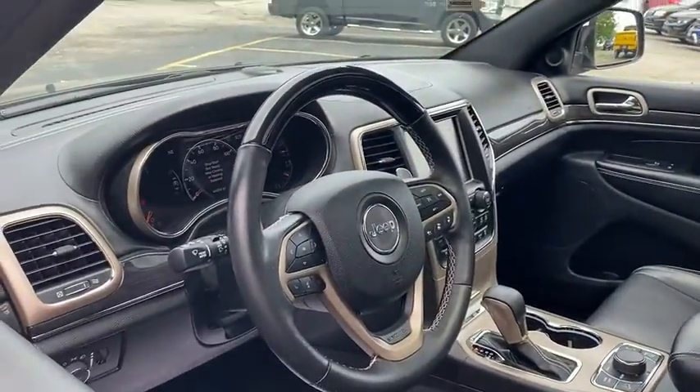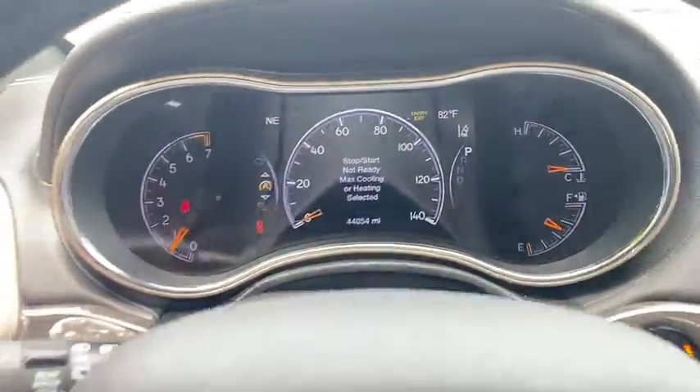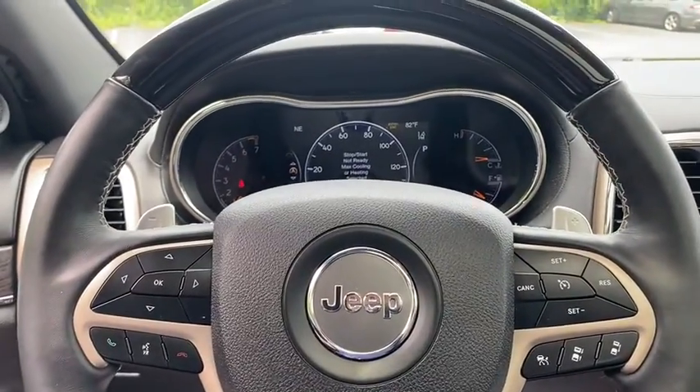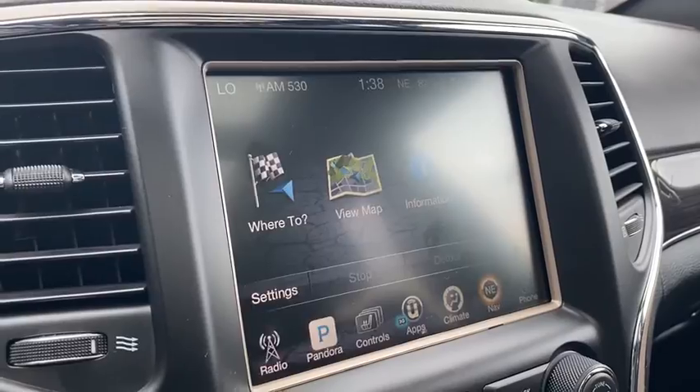This vehicle has less than 45,000 miles. Here are some of this vehicle's great options: traction control, power passenger seat, power liftgate, navigation system, dual airbags, leather-wrapped steering wheel.